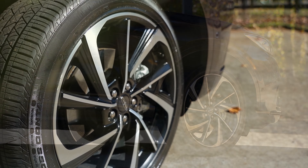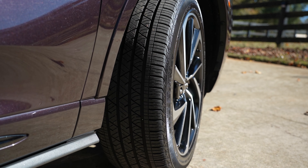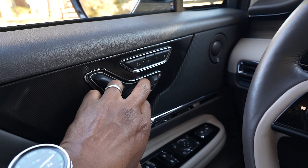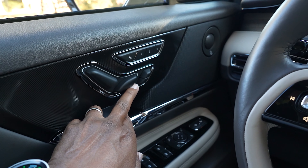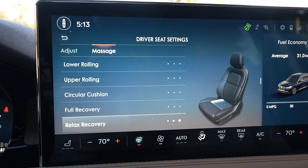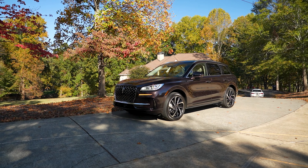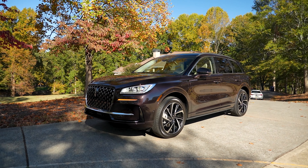Options include the 20-inch bright machined aluminum and black wheels with Continental CrossContact tires for $1,150, 24-way perfect position driver and front passenger seats with active motion massage for $1,285, and the crystal red metallic paint for $750, giving a total MSRP of $67,180.